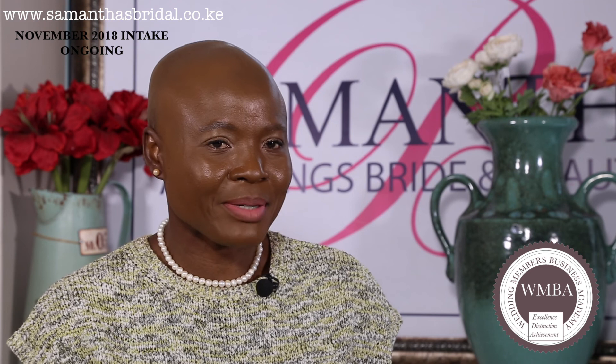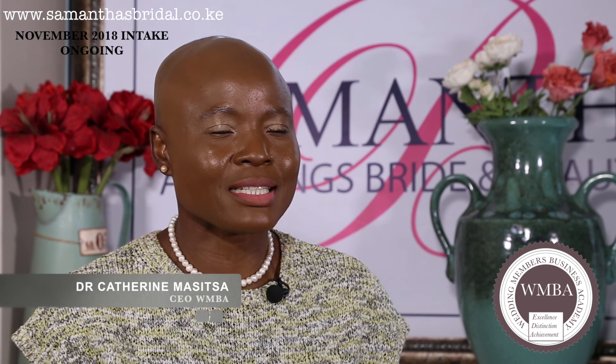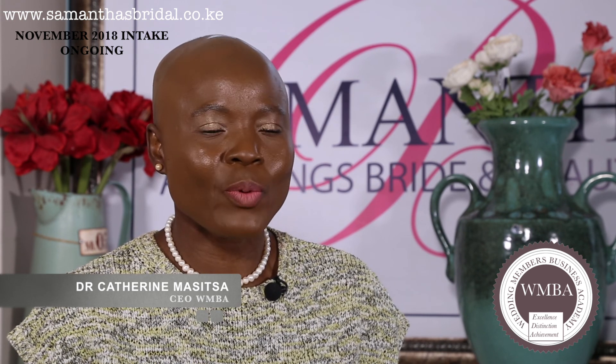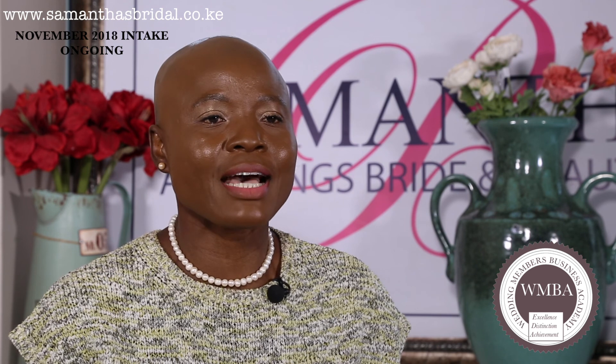My name is Dr. Katherine Masitsa. I'm the director of the Samantha Wedding and Events Business Academy. Today, I want to introduce you to the signature wedding and events planning, styling, and design accreditation course which we offer.